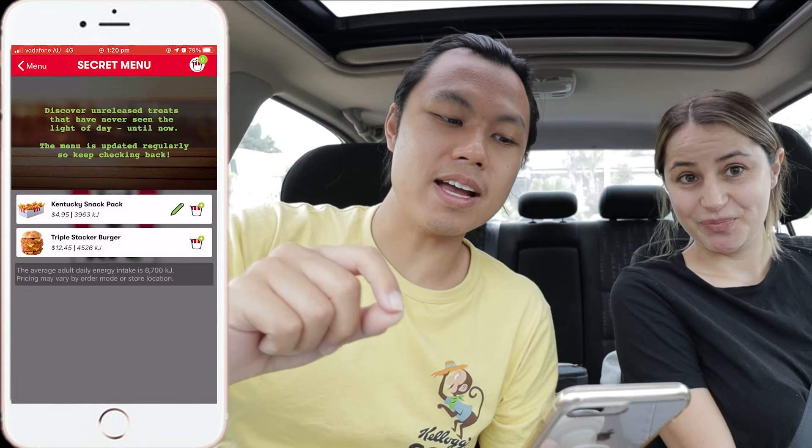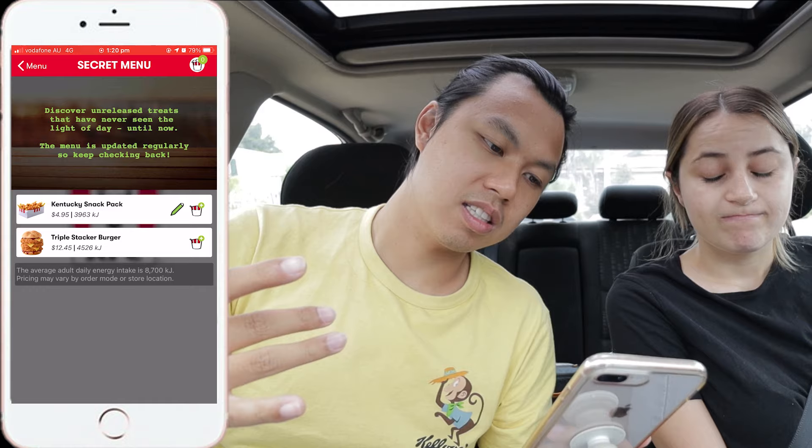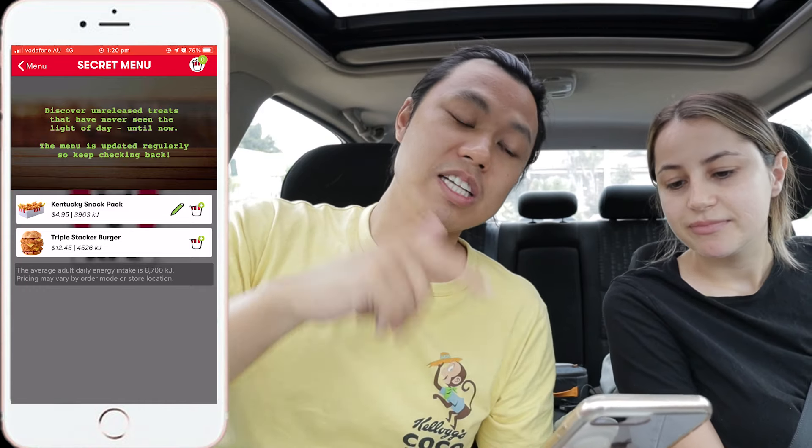So there are two items on the secret menu and we're going to try both of them. One is the Kentucky snack pack and the other is a triple stacker burger. That seems like a heart attack. Let's go, we'll order these now. The triple stacker burger is $12.45 — just for a burger, on its own. Jesus, that's an expensive secret menu item. That's an expensive heart attack.